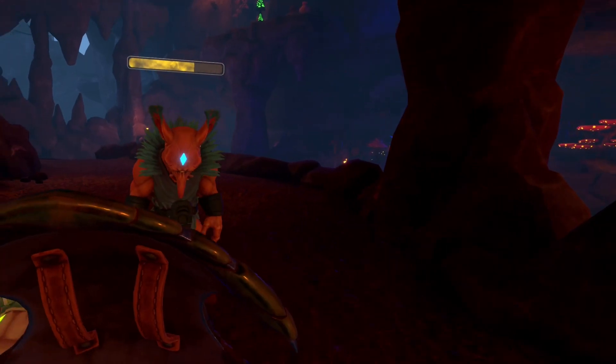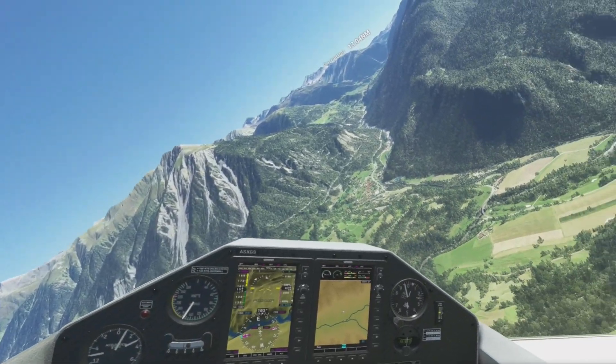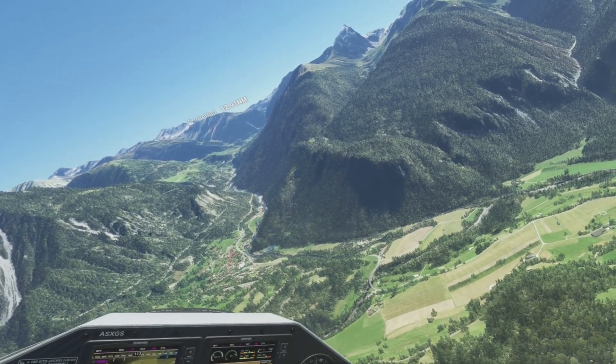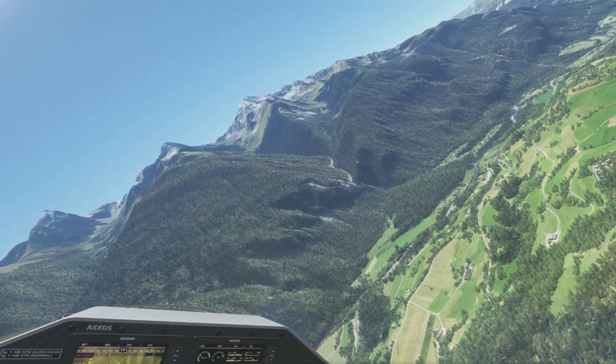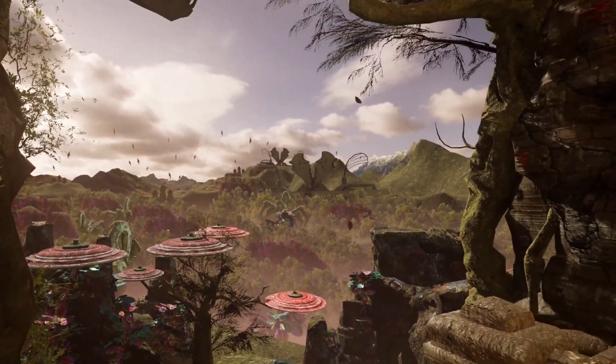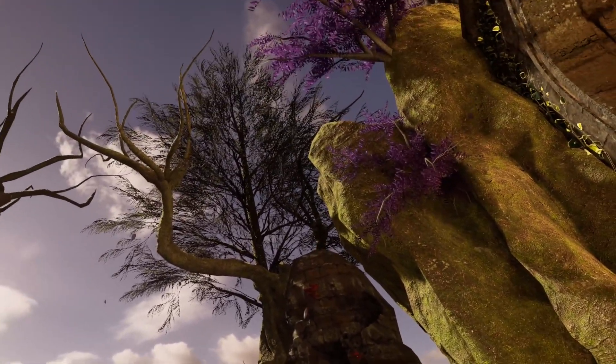Some titles will try to replicate our real world as accurately as possible, such as Microsoft Flight Simulator for example, which maps out the entire Earth to explore from your aircraft. Other experiences place you in strange, nonsensical alien dimensions, while many others sit at various places on this incredibly wide spectrum.